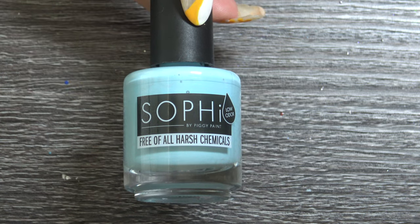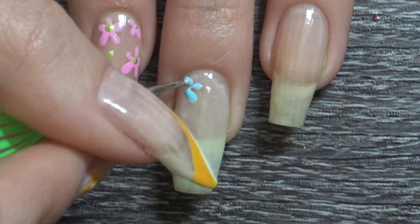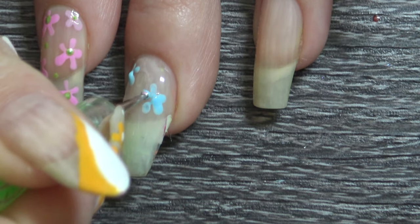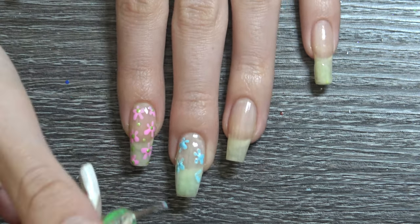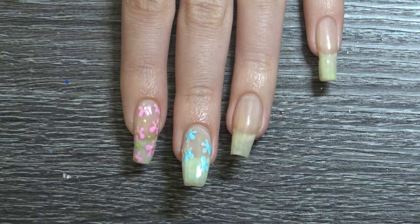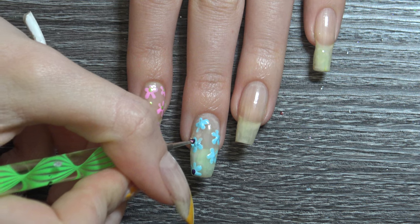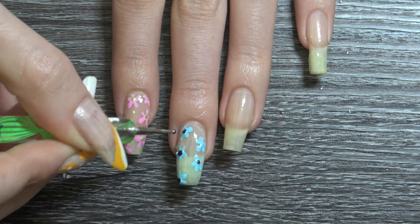The next one — my middle finger — I'm starting off with Pretty Sure About You, doing the same thing: putting a dot and then dragging it towards the middle to create a flower type of look. And for the middle part I'm using Matchmaker which is the darker purple.